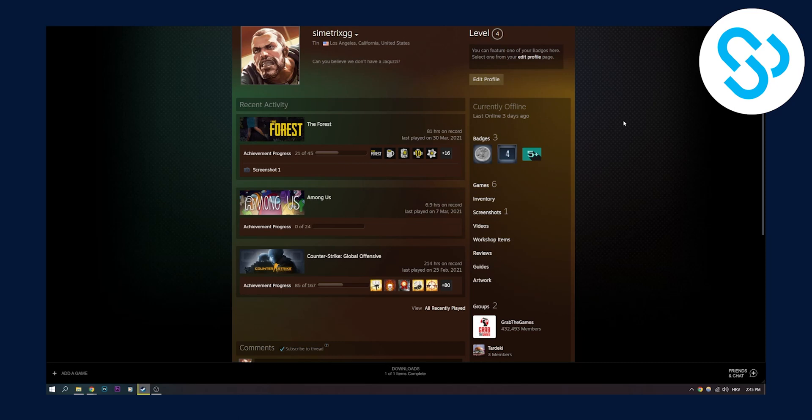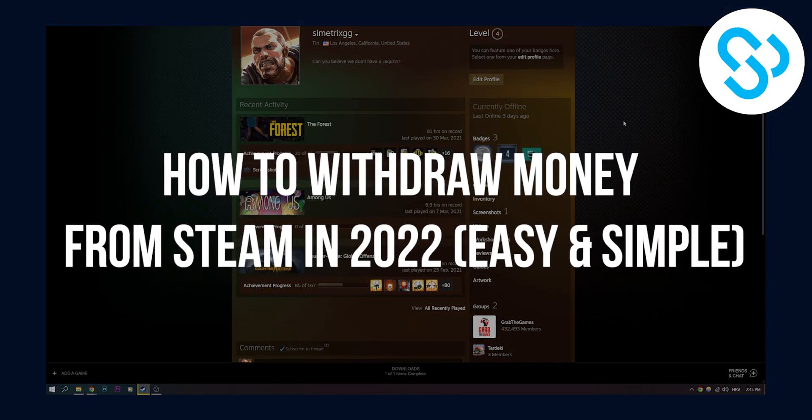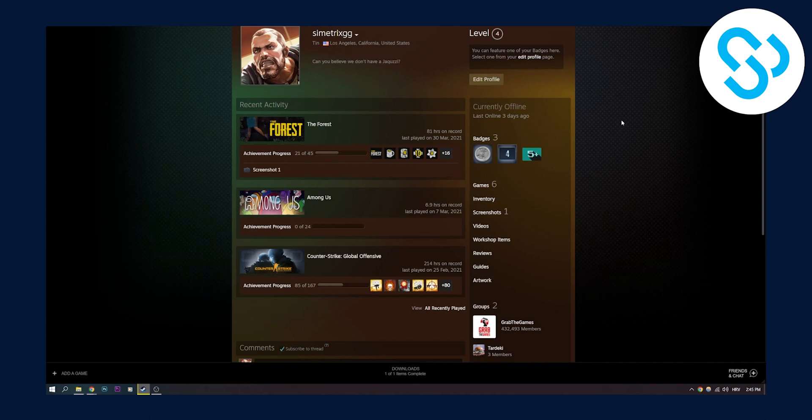Hello everyone, welcome to another video. Today I will show you if you can withdraw money from a Steam wallet. The first thing I get asked a lot is: can you withdraw money from a Steam wallet?